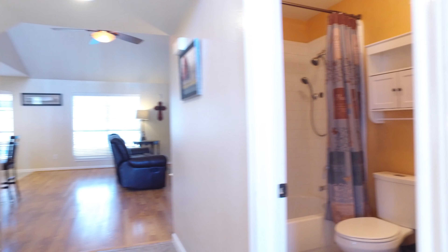This home offers plenty of space and privacy.